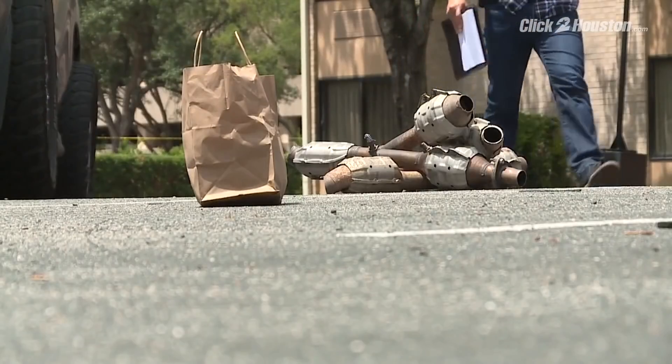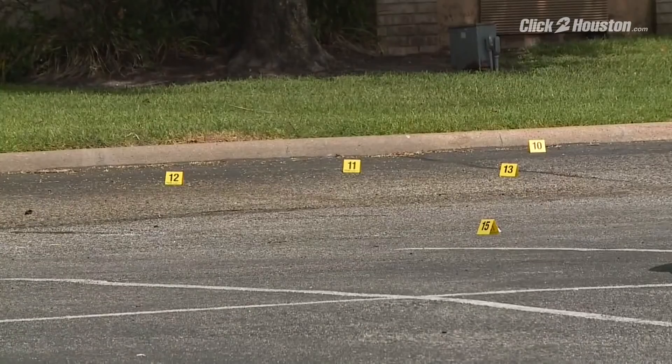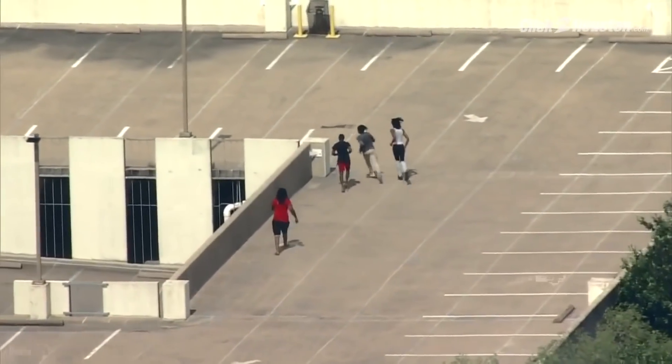Another catalytic converter theft fiasco Friday, with four suspects caught on the roof of a parking garage after the theft turned violent. One of the suspects fired shots before ultimately getting caught.